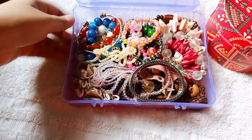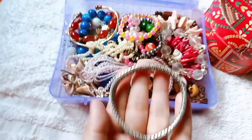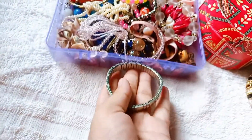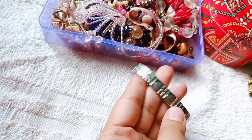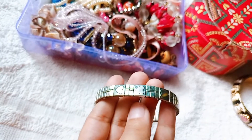I want the bracelet in the first box. In this pink box, this pink blue one is very nice. We will be back with the pink one, but it is very nice.